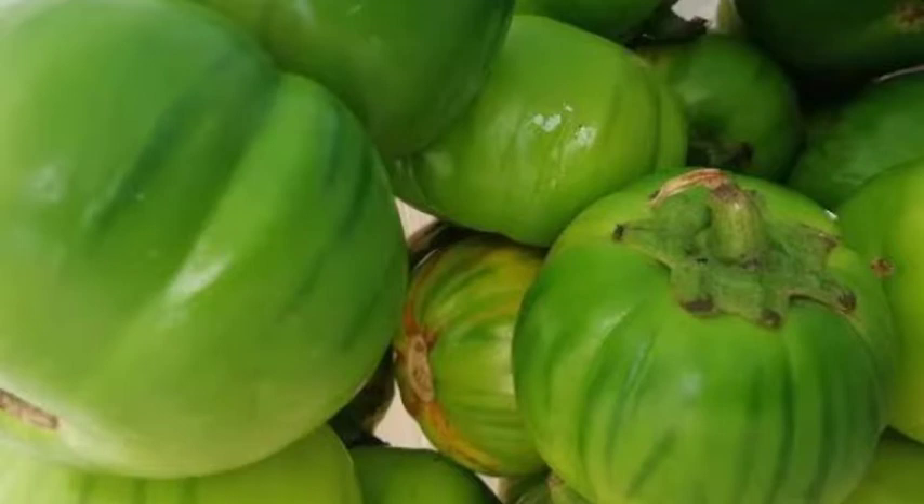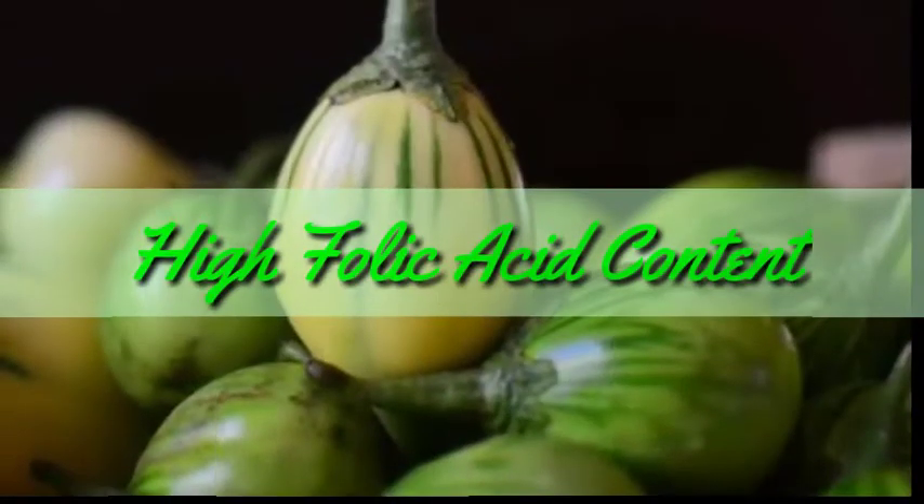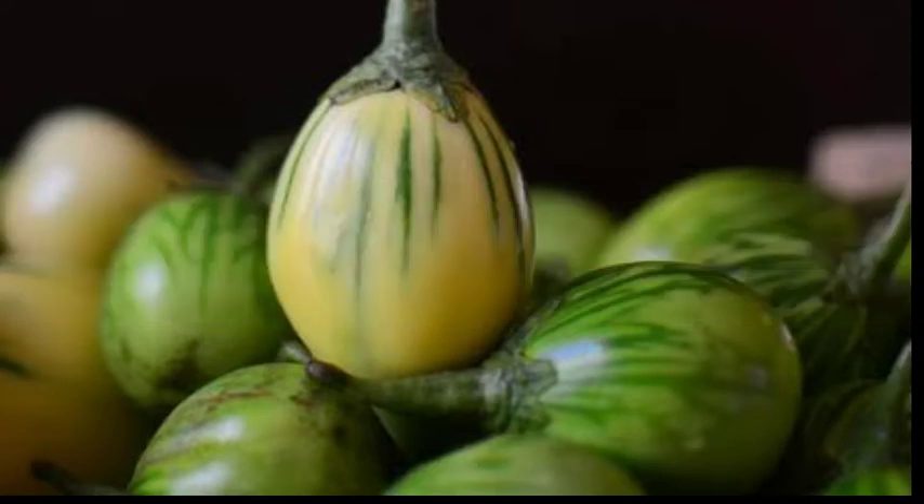Garden eggs are also rich in folic acid, which is beneficial to pregnant women. Folic acid protects infants from neural tube defects. These properties in garden eggs help both pregnant women and unborn children for healthy developmental conditions.